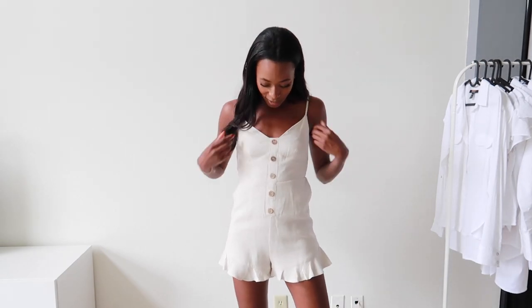So this is what it looks like and I have to say I love this jumpsuit. The quality and the material just feels so nice and I also love that these straps are adjustable because sometimes it will be way too big here, but I love that it's adjustable so it doesn't feel like it's too big up here.